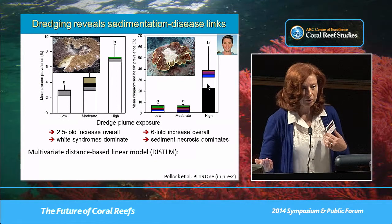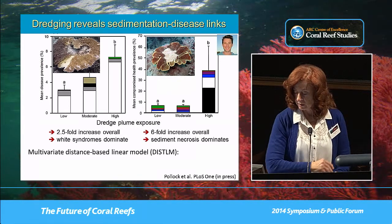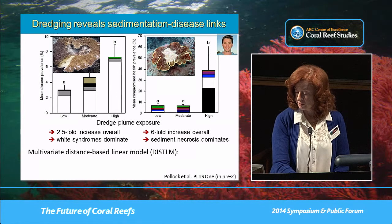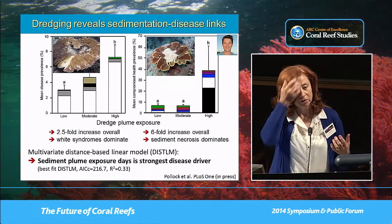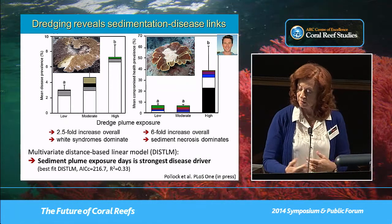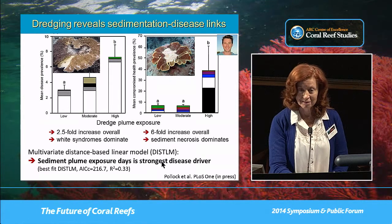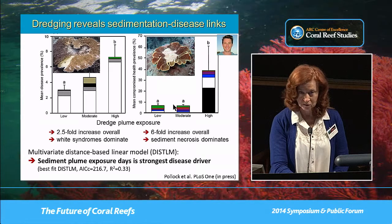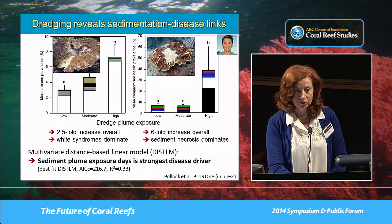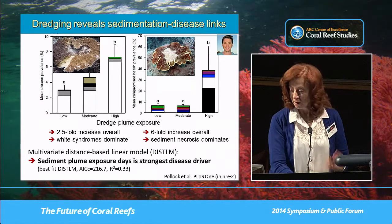We used a distance-based multivariate linear model to tease apart the factors driving disease, including six measures of thermal anomalies, crown of thorns and drupella abundance, and different measures of coral community structure. What we found is that sediment plume exposure days was the strongest disease driver, accounting for most of the variance in disease patterns between sites. We have clear evidence that increasing sedimentation and turbidity has a direct link to disease — it is something that can be managed, and we would be beholden to do so.